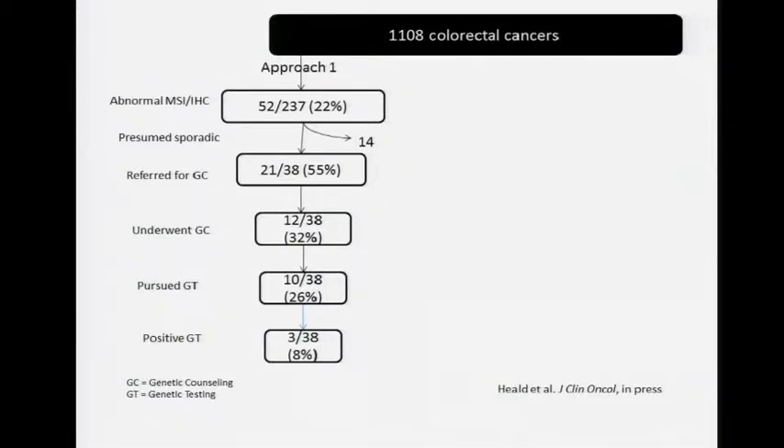For approach one, our ASS assessment, we had 237 cases. The screen positive rate was 22%. For cancer geneticists, when it's MSI-high it should be about 10–12%, so we weren't capturing enough. Of those, about half were referred for genetic counseling. Twelve of those originally referred actually made it — some forgot, some didn't think it was important. And 10 of the 38, or 26%, actually pursued Lynch genetic testing. Of those, 8% were positive.